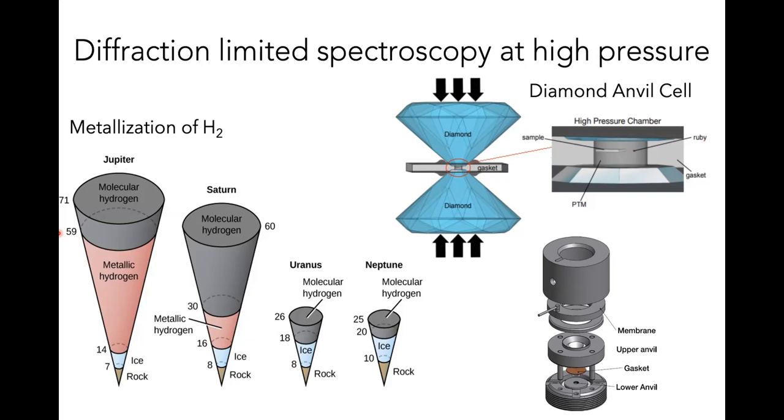We need very high spatial resolution for high pressure studies. In a diamond anvil cell — two diamonds with a tiny cavity between them — the cavity contains your sample, a piece of ruby for pressure measurement, and a pressure-transmitting medium. Depending on the pressure you want to create, this cavity becomes very small, so you need a tightly focused beam to measure the sample and reference at the same pressure.